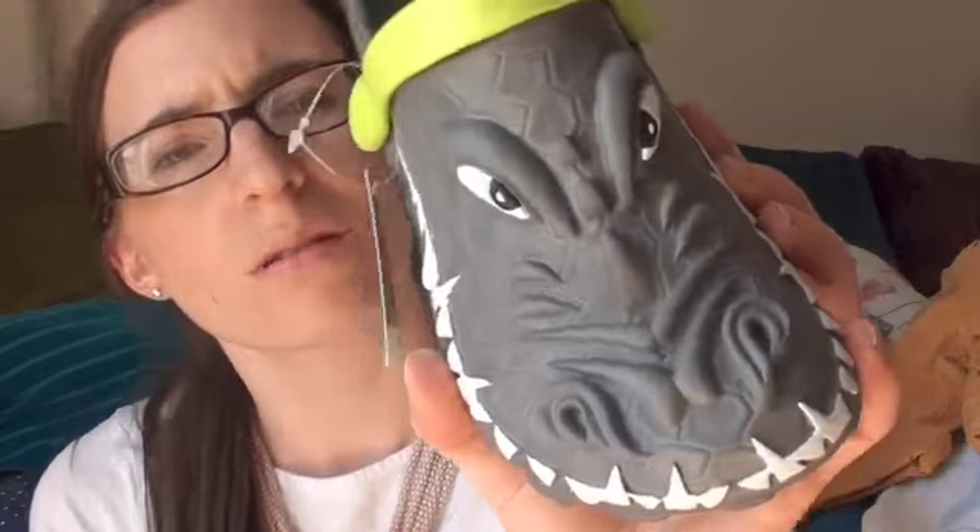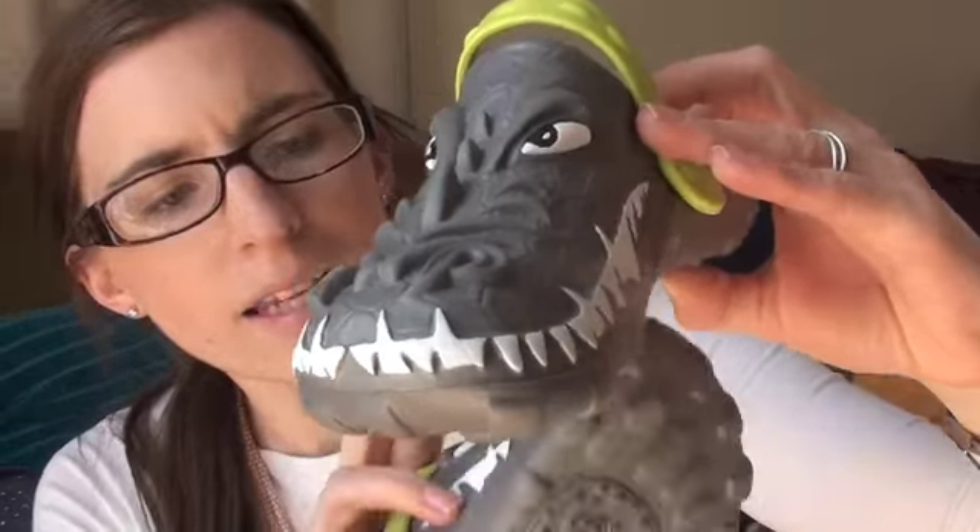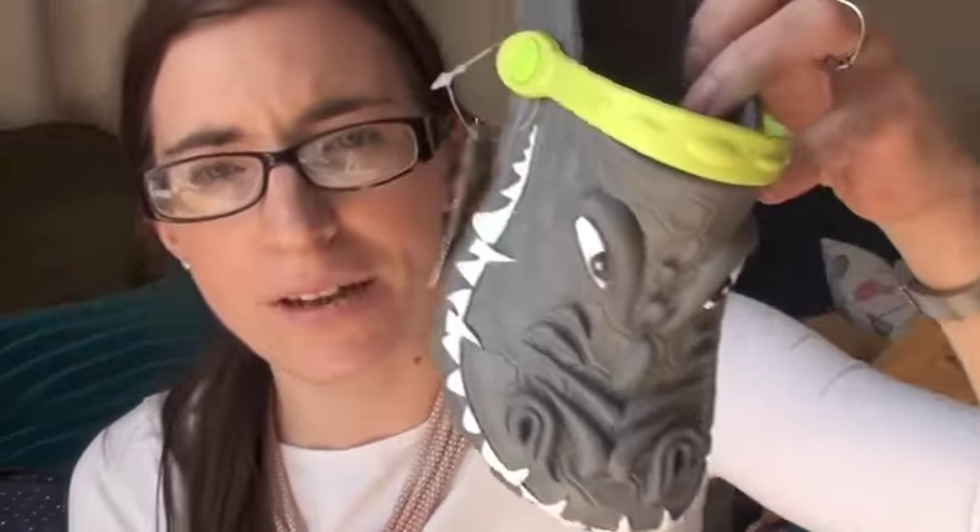I actually went to the pound store to get their fake crocs — they're only a pound and the kids trash them, so they last about a year and I just buy a new pair. They didn't have any bigger boy sizes, so I picked up a pink pair for Violet for a pound. But then I saw these cool ones in Next — I'm not sure if it's a crocodile or dinosaur design — so I got him those. I thought they'd go with everything. They were £8 and I got them in size 11 because he's got quite wide feet.